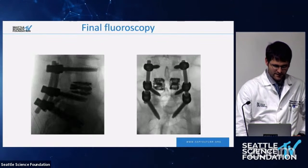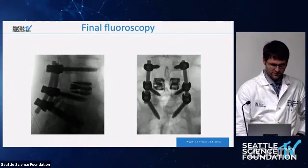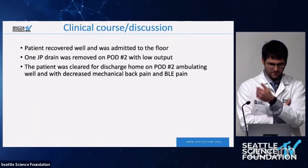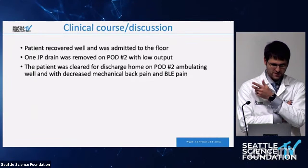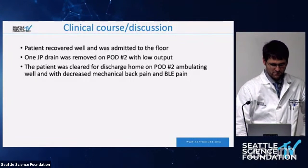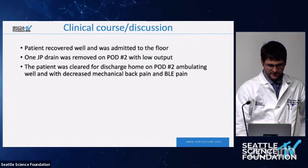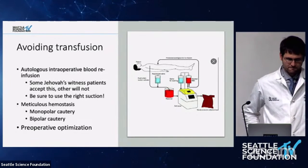Here is the final fluoroscopy for the case — everything went very well intraoperatively with no complications. We had an EBL of around 200 cc's. We used cell saver and TXA. The principle was dissection without blood loss, which we'll discuss. The patient recovered well, was admitted to the floor, had a JP drain that came out on day two with relatively low output, and was cleared for discharge to home on post-op day two, ambulating, with some decrease in mechanical back pain and ongoing physical therapy.